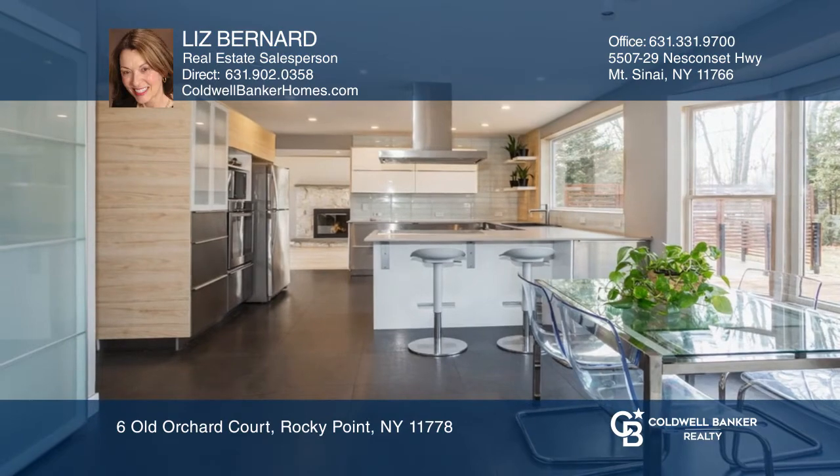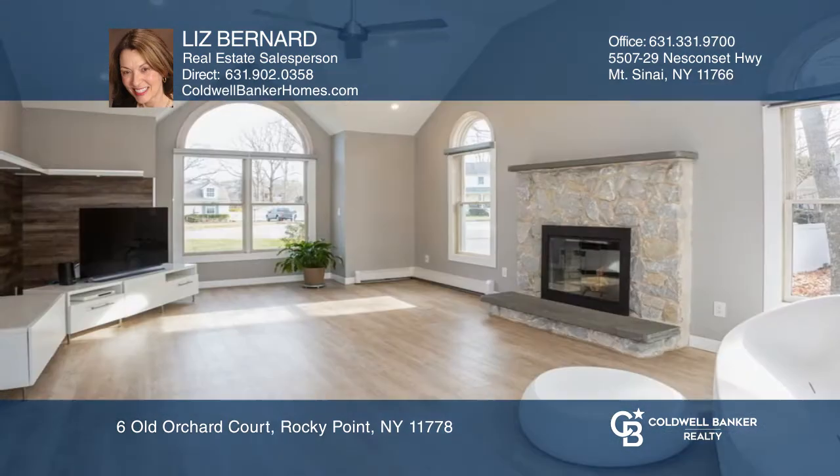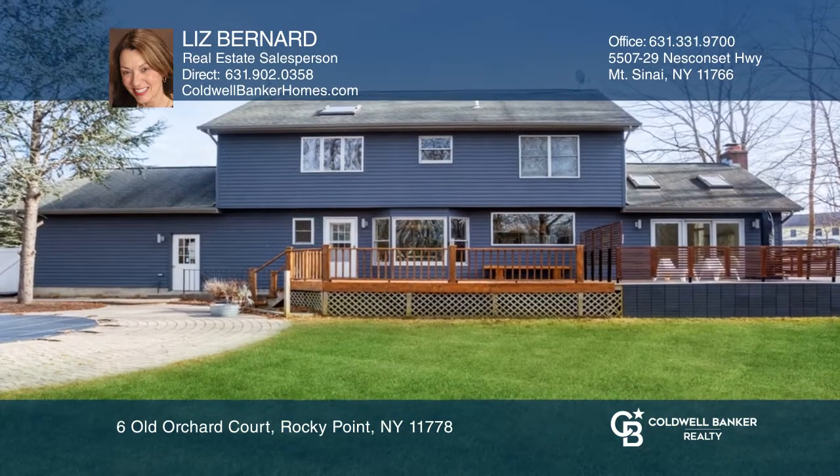Fall in love with this renovated three-bedroom colonial in the Tides Beach community. The custom updates have created a tranquil home with a modern vibe. The kitchen features stainless steel appliances, while the large family room offers a wood-burning fireplace.